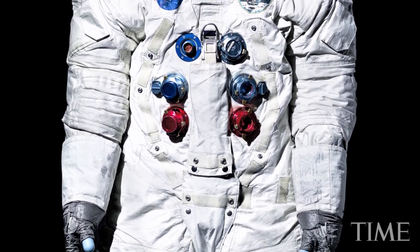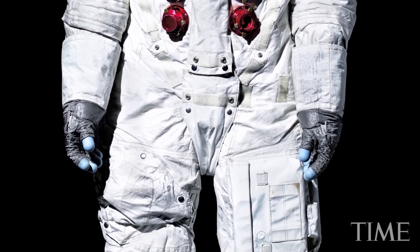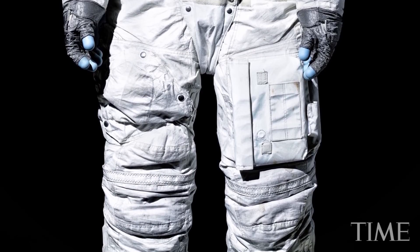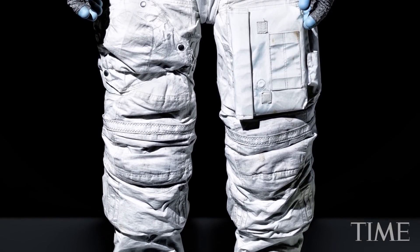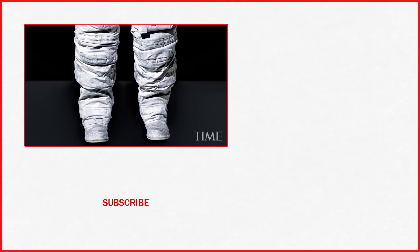This is sort of a culmination of my 20 years of working on spacesuits. All the stuff we're creating and researching marks a new turning point with our museum to ensure that these collections can remain on display for many more anniversaries through Apollo and beyond.